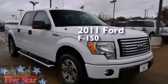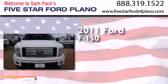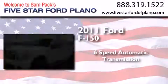This is a certified pre-owned 2011 Ford F-150. This truck has a six-speed automatic transmission and a V6.